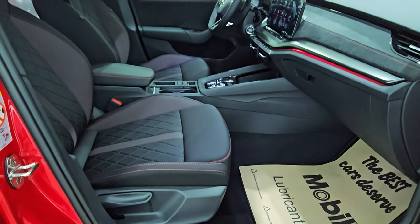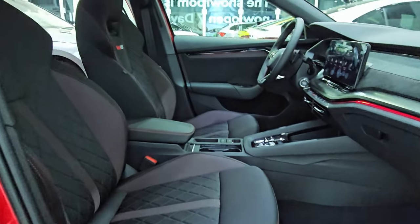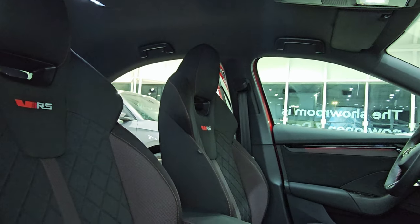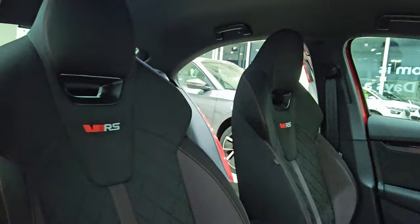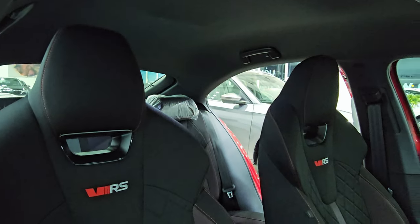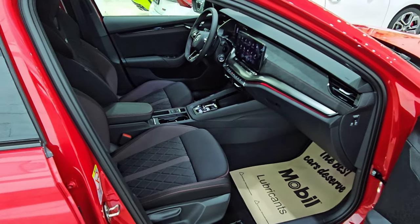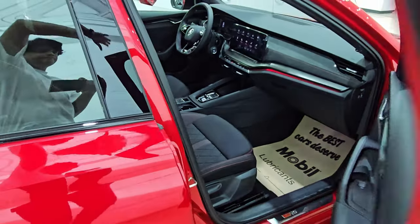Skoda is a safety-focused automobile brand. Safety features like anti-lock braking system were available in Octavias sold 20 years back. The current model has side and curtain airbags, driver and co-passenger airbags, auto-dimming LED headlights with cornering light, tire pressure monitor, and more.